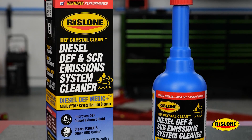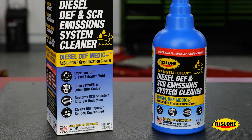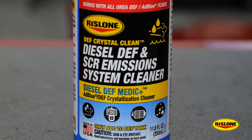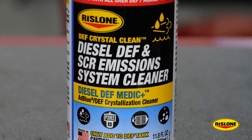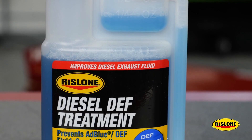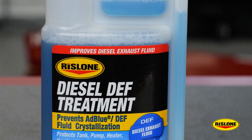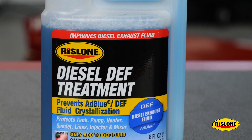Rislone has an answer to clean out the existing crystal deposits and stop the crystallization from happening in the first place. The solution comes in the form of new Rislone DEF Crystal Clean diesel DEF and SCR emissions system cleaner, and Rislone diesel DEF treatment. First, clean the system of any existing crystals by installing DEF Crystal Clean in a mostly full DEF tank. Once the system is clean, your customers can keep it that way by adding a few ounces of diesel DEF treatment every time they refill the DEF tank to prevent new crystals from forming.